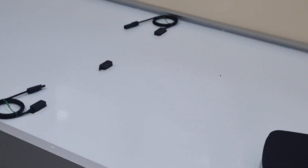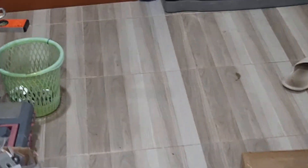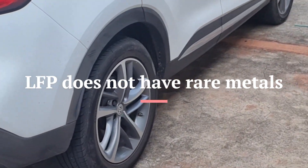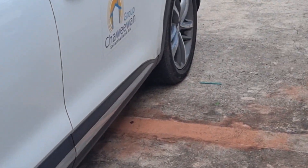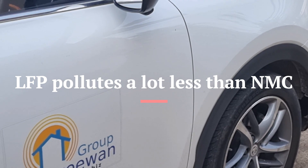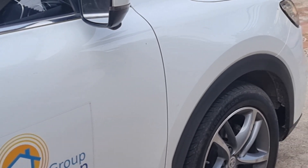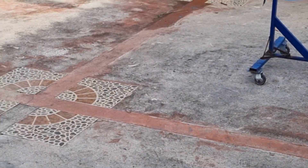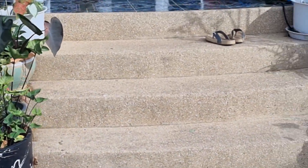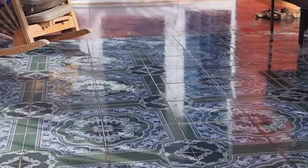The first thing to understand is the difference between those two. In regards to pollution, NMC pollutes a lot because they have those rare metals. But LFP does not. In LFP batteries, they don't have to use those bad-condition open mines in Africa and Congo, because lithium is much more widely available, and iron phosphate is no problem to get. So LFP is much more environmentally friendly.